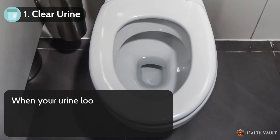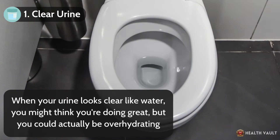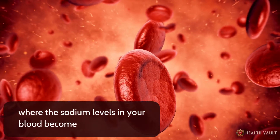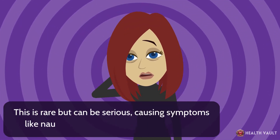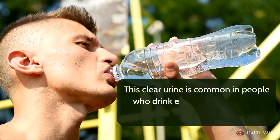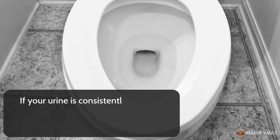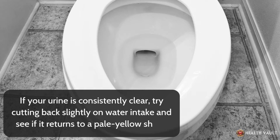Number one: clear urine. When your urine looks clear like water, you might think you're doing great, but you could actually be overhydrating. While hydration is essential, overdoing it can lead to a condition called hyponatremia, where the sodium levels in your blood become dangerously low. This is rare but can be serious, causing symptoms like nausea, headaches, and even confusion. Clear urine is common in people who drink excessive amounts of water, use diuretics, or consume large quantities of caffeine. If your urine is consistently clear, try cutting back slightly on water intake and see if it returns to a pale yellow shade.